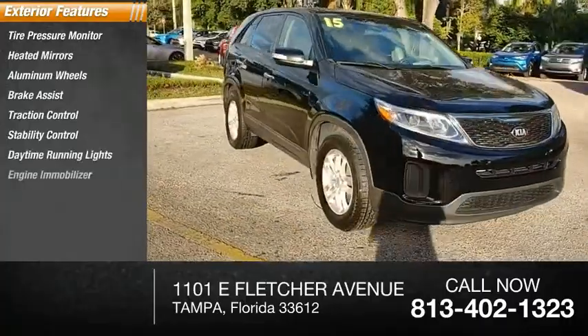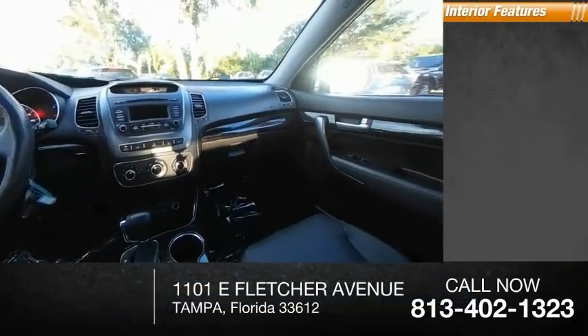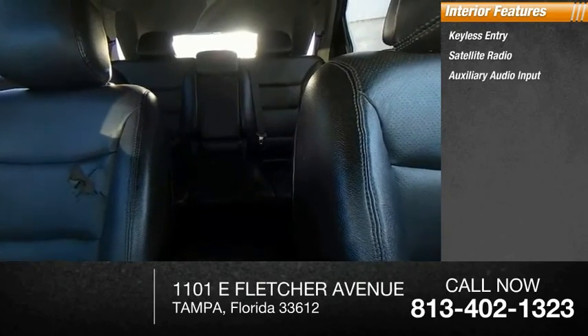Additional features include an engine immobilizer, four-wheel disc brakes, and a driver illuminated vanity mirror. Inside you'll find keyless entry, satellite radio, auxiliary audio input, and steering wheel audio controls.